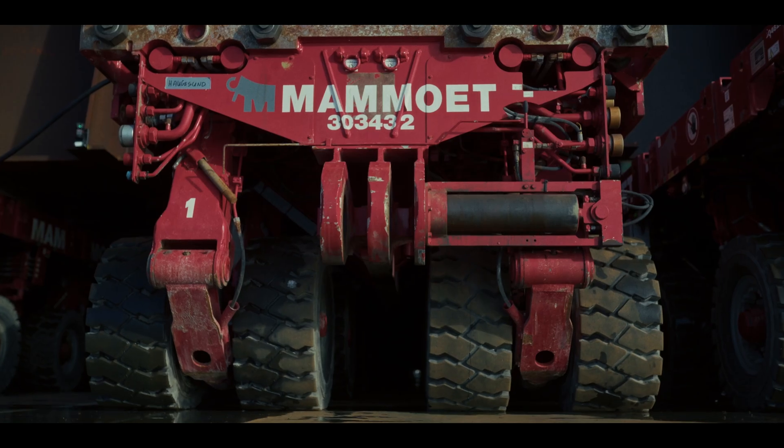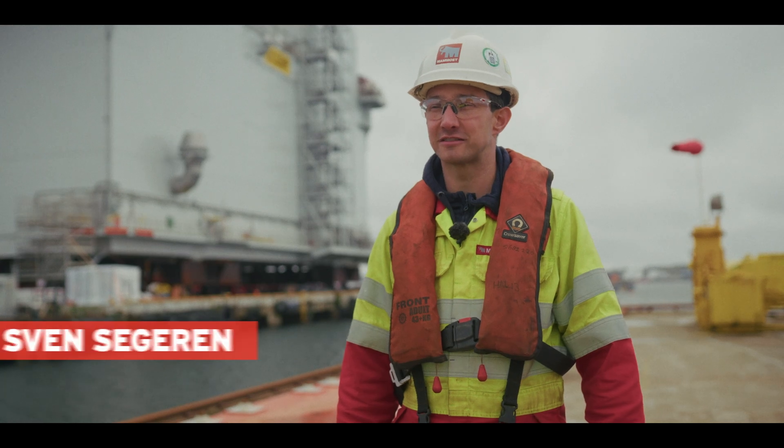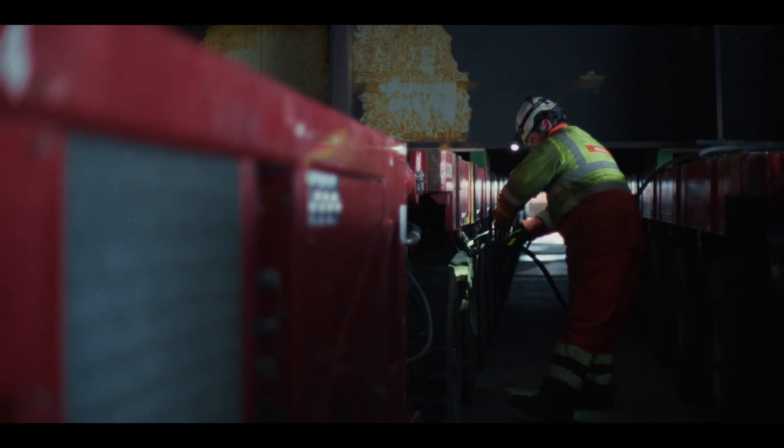The project is the Dogger Bank Sea project. The topside is finished — all equipment is installed inside the topside, and now we are getting ready to do the loadout of the topside onto the barge for final installation offshore.